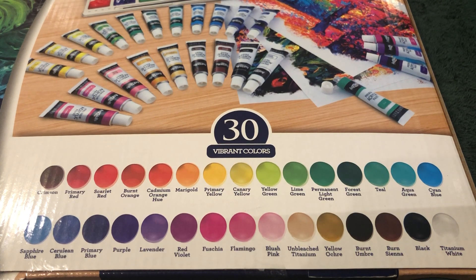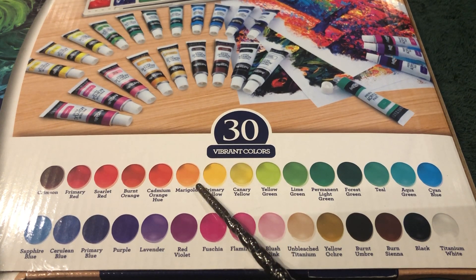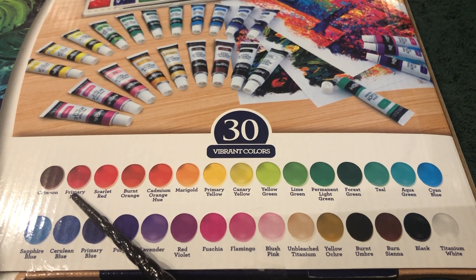Now let's go through the names of each color. Titanium White, Black, Burnt Sienna, Burnt Umber, Yellow Ochre, Unbleached Titanium, Plush Pink, Flamingo, Fuchsia, Red Violet, Lavender, Purple, Primary Blue, Cerulean Blue, Sapphire Blue, Cyan Blue, Aquagreen, Teal, Forest Green, Permanent Light Green, Lime Green, Yellow Green, Canary Yellow, Primary Yellow, Marigold, Cadmium Orange, Burnt Orange, Scarlet Red, Primary Red, Crimson.